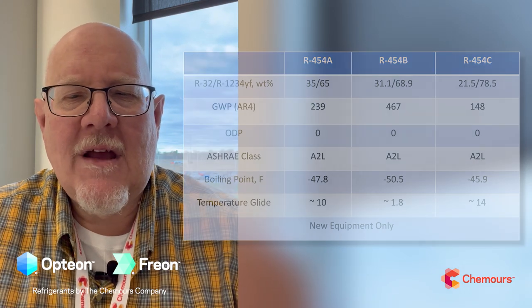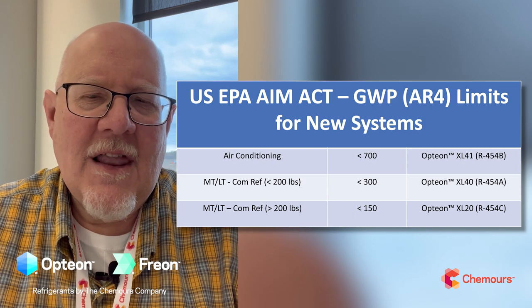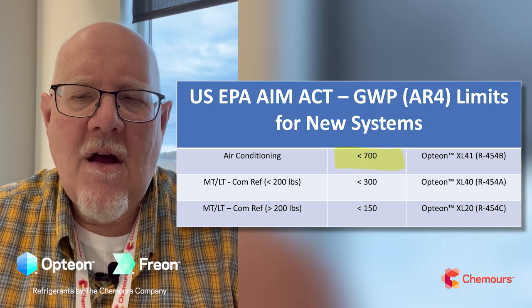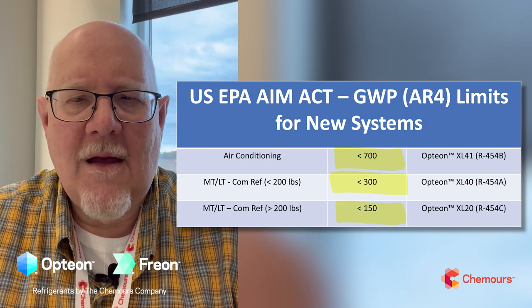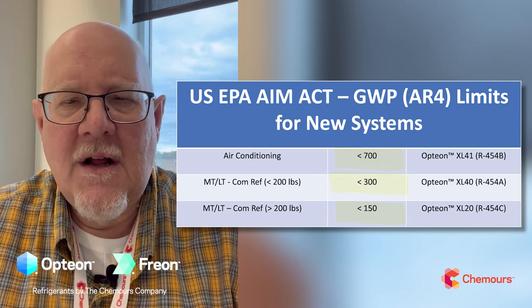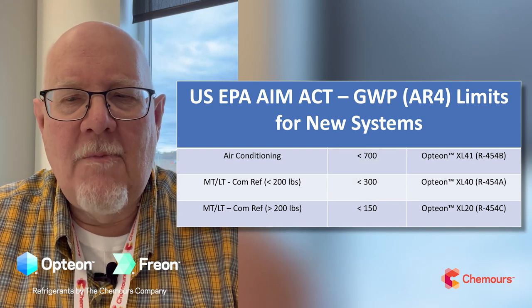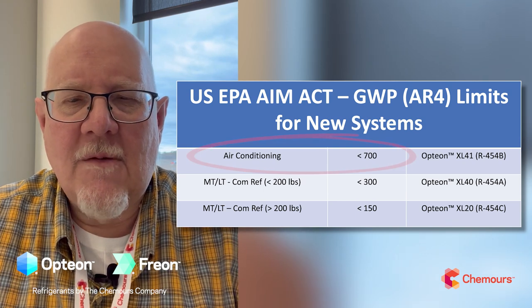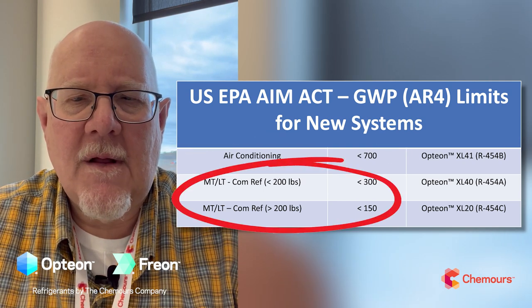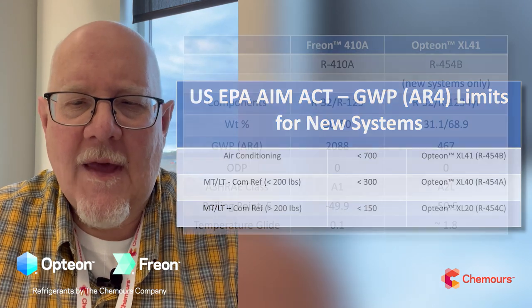Those GWP numbers line up pretty nicely with the regulations coming out under the AIM Act and the sector controls. The lines have been drawn around the 700 GWP mark, around the 300 mark, and around the 150 GWP level depending on the application. The sector controls for air conditioning require under 700 GWP, and commercial refrigeration low temp and medium temp require under 300 or 150 GWP depending on the application.